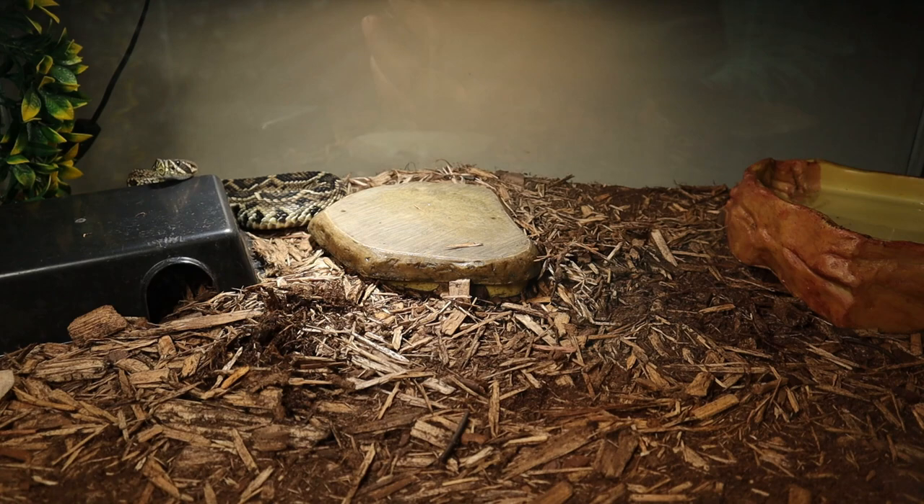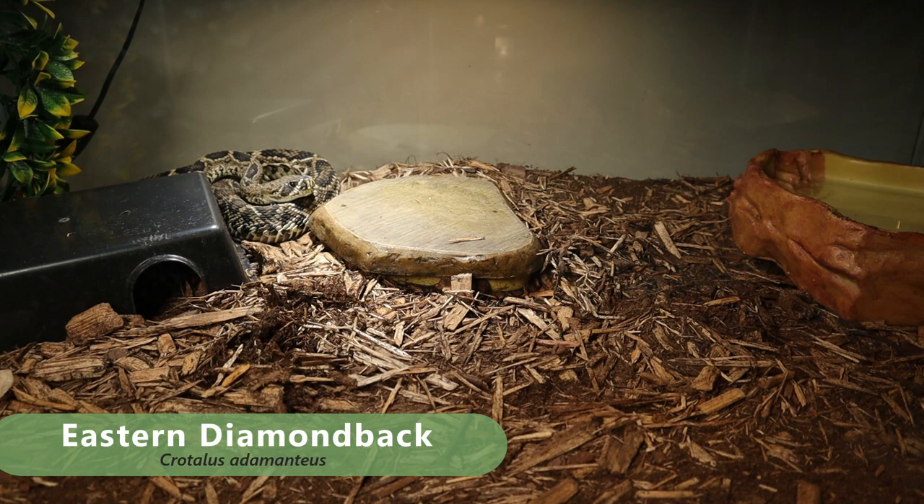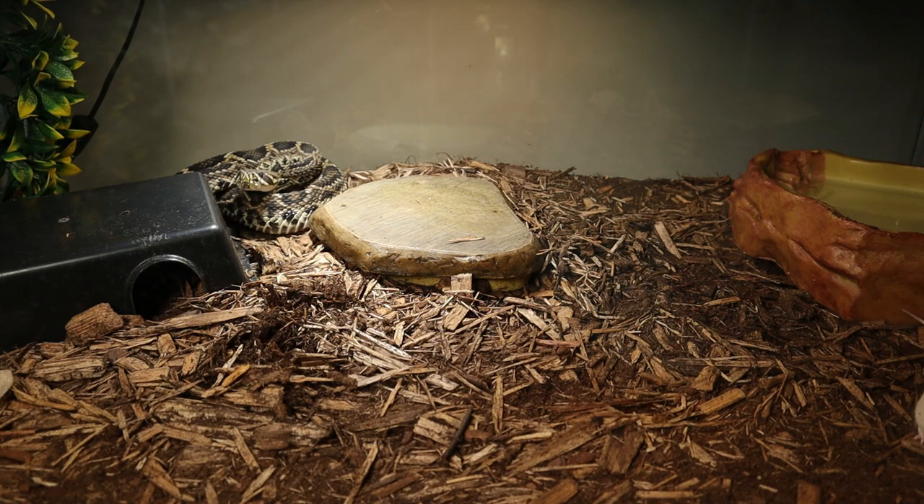Alright guys, welcome back to another feeding video here at Josue's Exotics. Today we're gonna be feeding the Big Bad Eastern Diamondback Rattlesnake. As you guys can tell, he means business and he is ready for it, so let's go ahead and get him some food dropped in here and watch him do his thing.